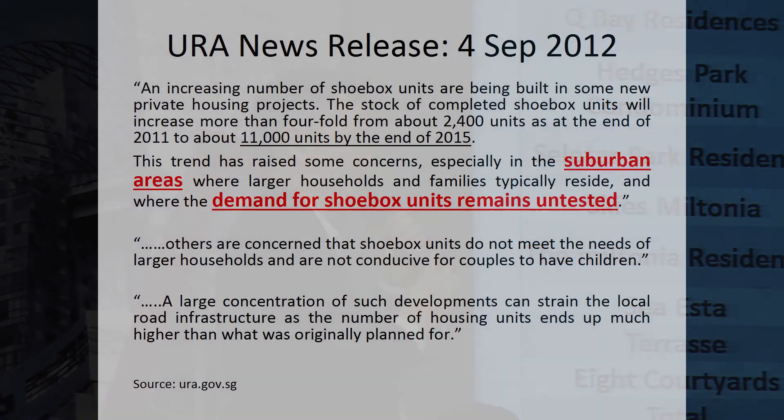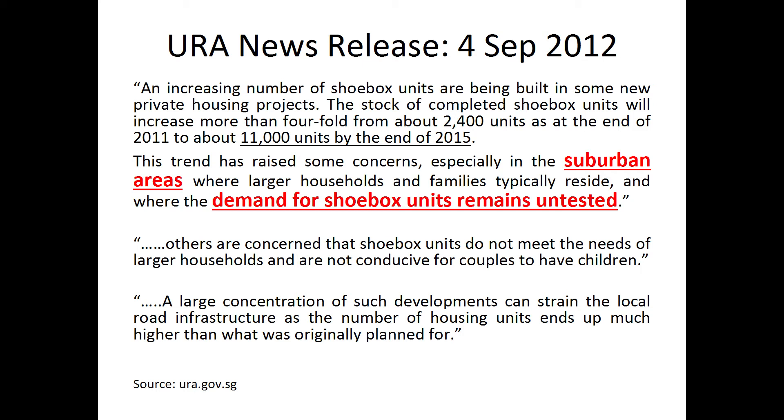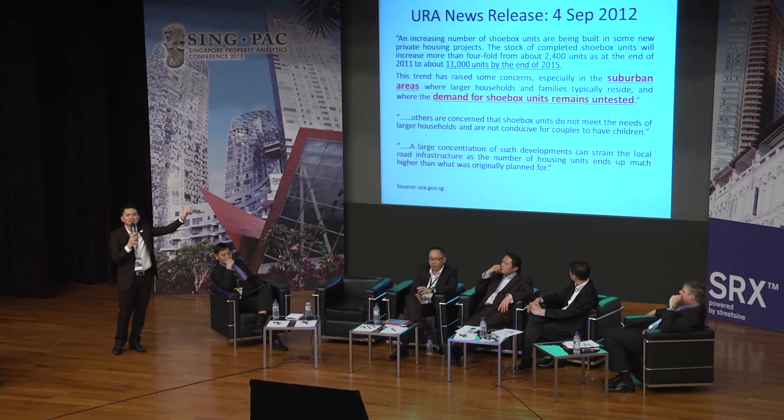URA data shows we had 2,400 shoebox units at end of 2011 — that number will be times four by end of 2015. This trend has raised concerns especially in suburban areas, which is OCR. The demand for shoebox units remains untested — this is also mentioned in the minister's blog. There are concerns that shoebox units do not meet the needs of larger households and are not conducive for couples having children. A large concentration of such developments can also strain local road infrastructure, since the number of housing units ends up much higher than originally planned.